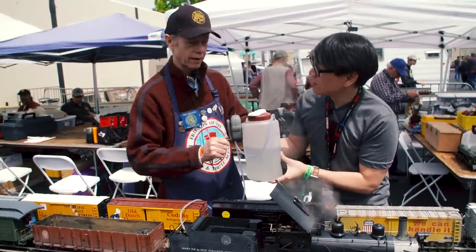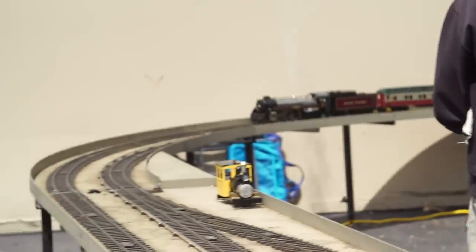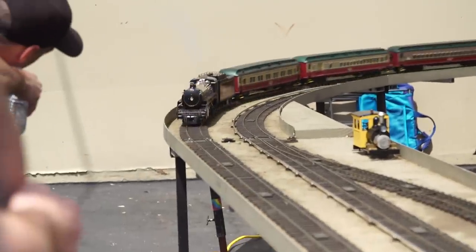We've tried Colorado coal, we've tried New England coal — nothing works as well. So for the club here, for the Bay Area Garden Railway Society, members like you have tracks set up in your home, in your backyard?